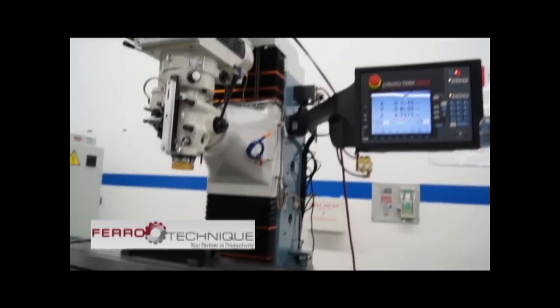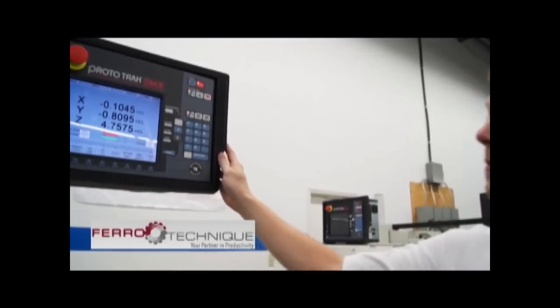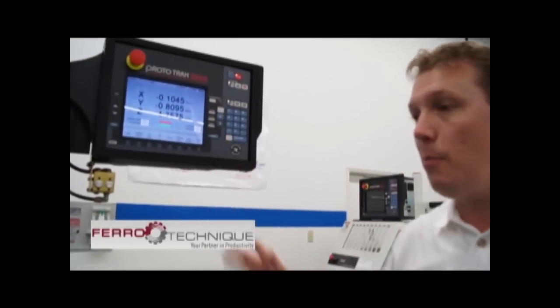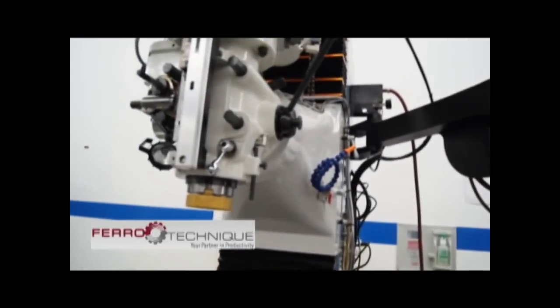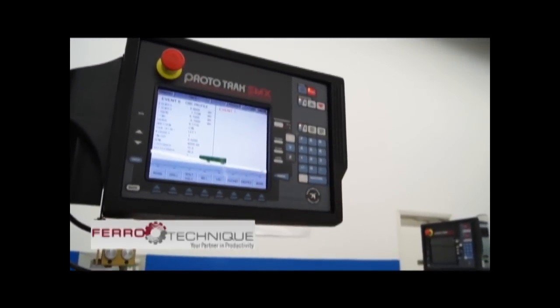Today I'm going to show you the Trak DPM5. This is a bed mill. It's capable of doing manual, two-axis and three-axis CNC. The major feature of this control is the Prototrack SMX. It's conversational, it's very easy to use, no complicated G-codes — it's all English language questions. We have full DRO capability if you need to use it as a manual machine. But once we go into the programming side, we can get into all the different events that can be done, and literally all we're going to do is answer the questions.